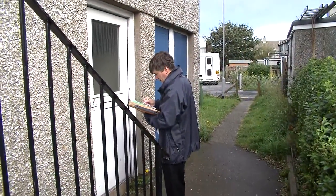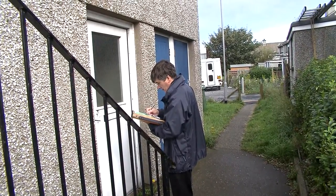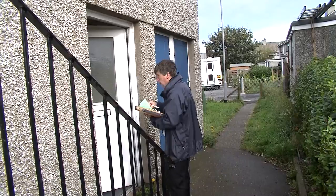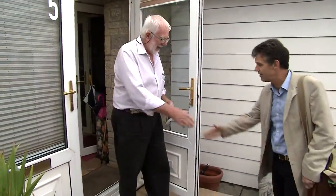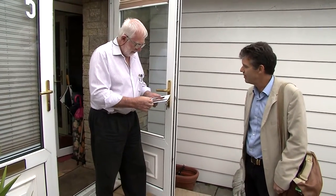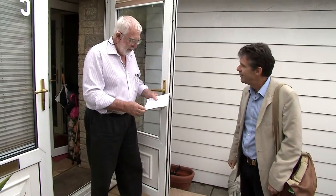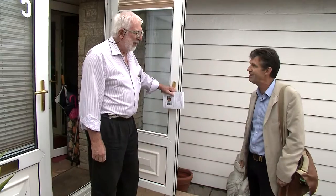Anyone who decides they want to be an MHK first of all chooses where they want to stand — usually, but not always, in the constituency where they live. They need a proposer and a seconder and the signatures of at least 20 people on the electoral register in their area. Once their nomination has been accepted, the hard work begins.